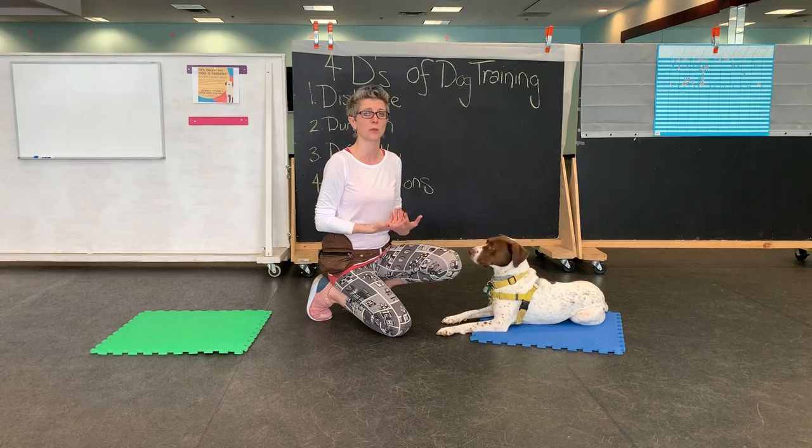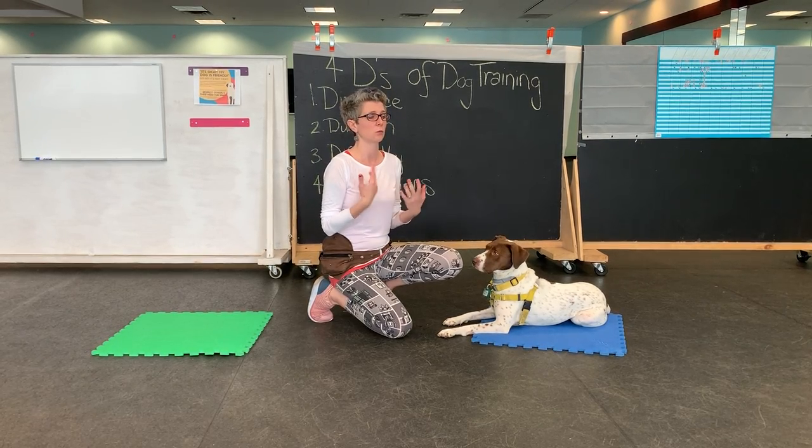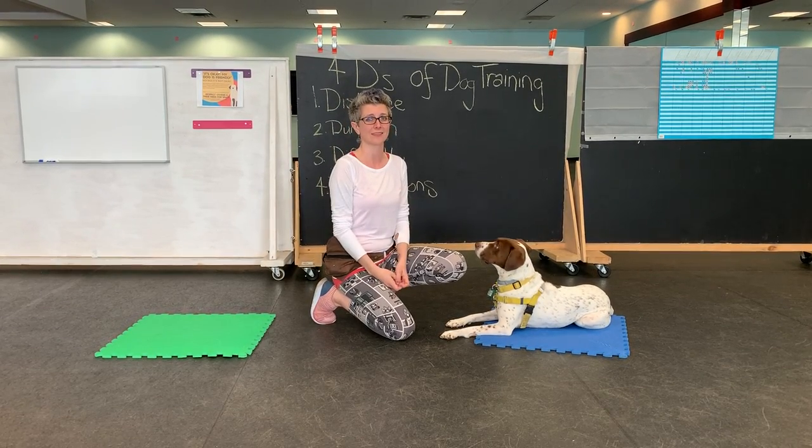So take some videos of yourself this week and email it to me at considerationsbook at gmail.com. We'll go from there. And if you're struggling with it, please let me know so I can talk you through it. All right, on to the next thing.